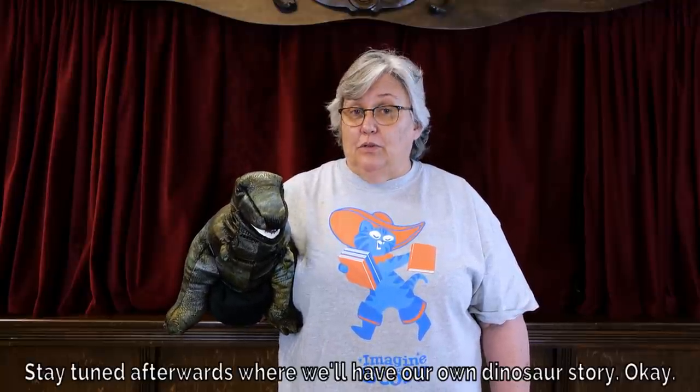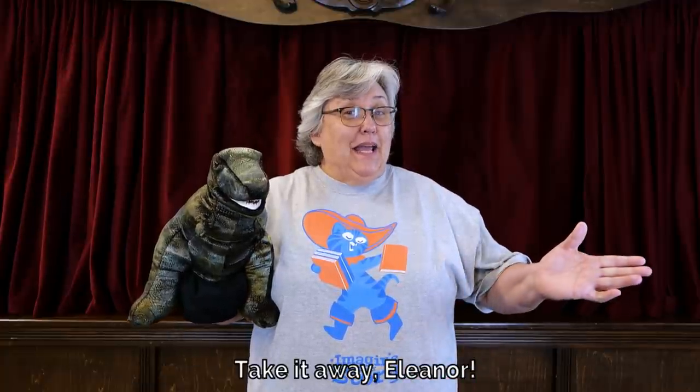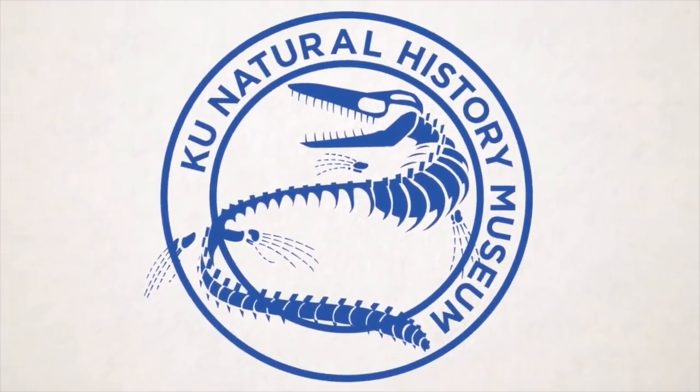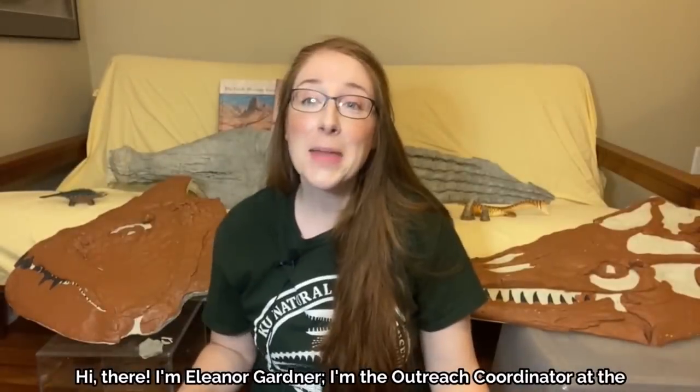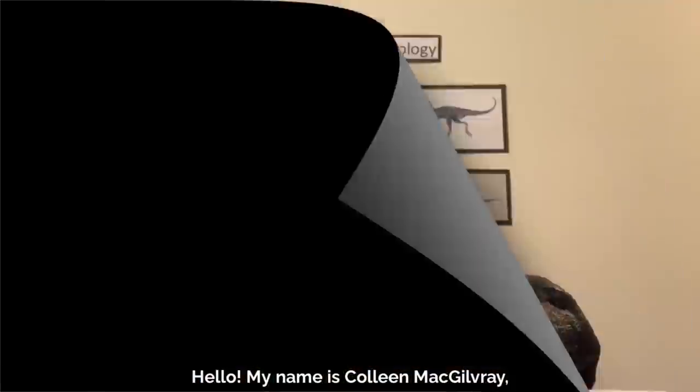Stay tuned afterwards where we'll have our own dinosaur story. Okay, take it away, Eleanor! Hi there, I'm Eleanor Gardner. I'm the Outreach Coordinator at the University of Kansas, KU, Natural History Museum in Lawrence, and I'm also a paleontologist.